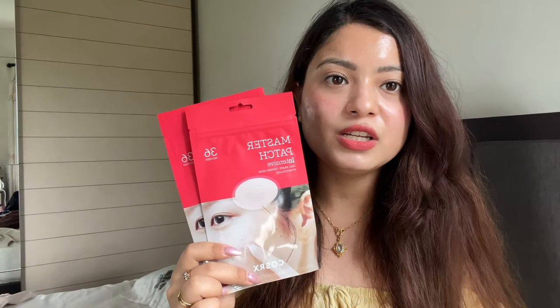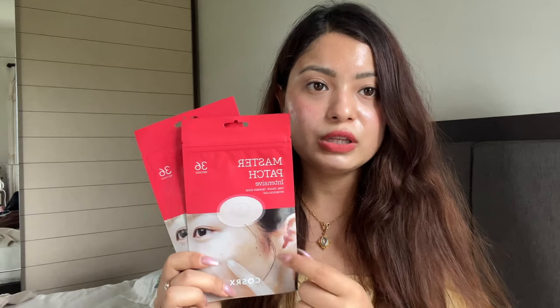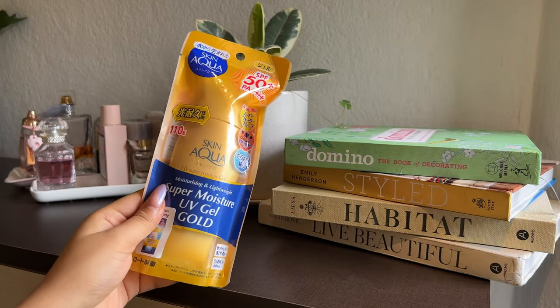The next product she got me is the COSRX Acne Pimple Master Patch Intensive. This was also out of stock at Korean Beauty Point for the longest time, and thank God my sister got it for me because I really prefer this one over the original version. It does such a better job of sucking the gunk out of my pimple. If you're acne-prone, you really need this.